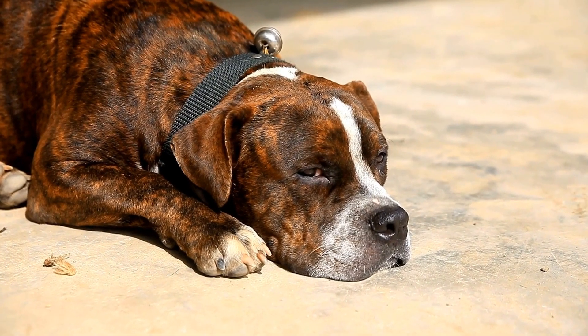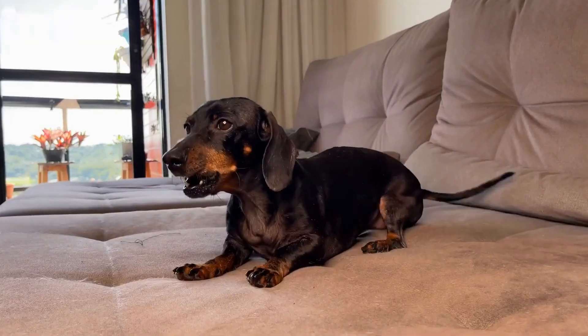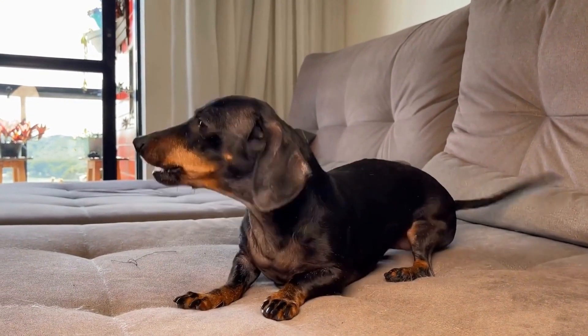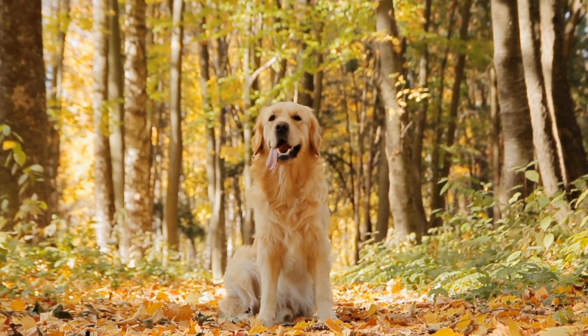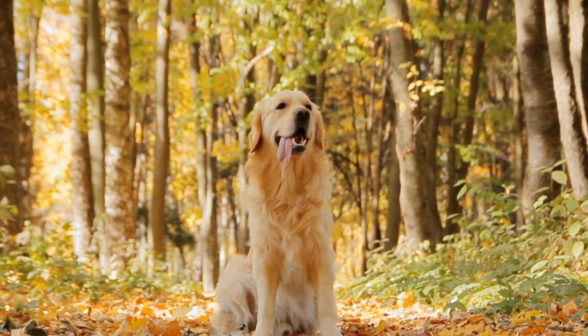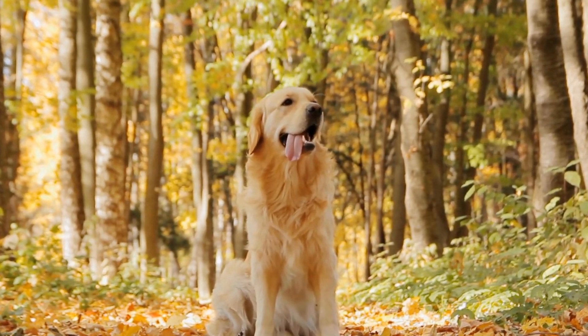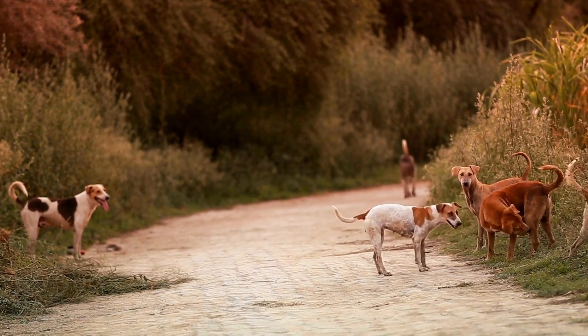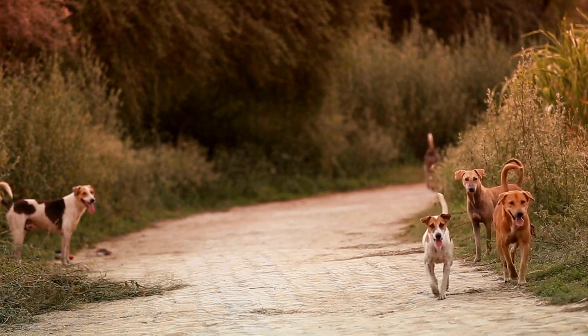One: Understanding the Importance of Training. Training your dog to be calm during radiation therapy is essential for their well-being. Dogs that are agitated or stressed can interfere with the treatment process and may require additional sedation, compromising their overall health. By investing time in training, you can create a relaxing environment that promotes successful treatment outcomes.